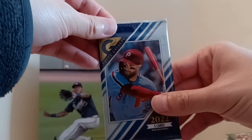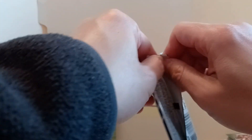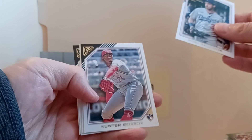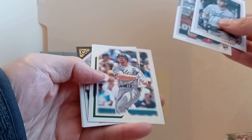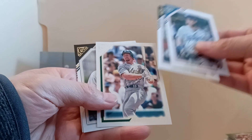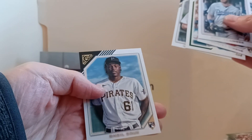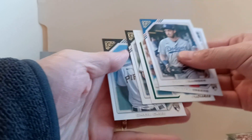I don't see any Bazooka backs. Gallery - this is the first time I've opened Gallery this year. Got a Cody Bellinger, got a Hunter Green, got a Master Strokes of Mark McGwire, and got a Brian Reynolds and a nice O'Neil Cruz rookie card.